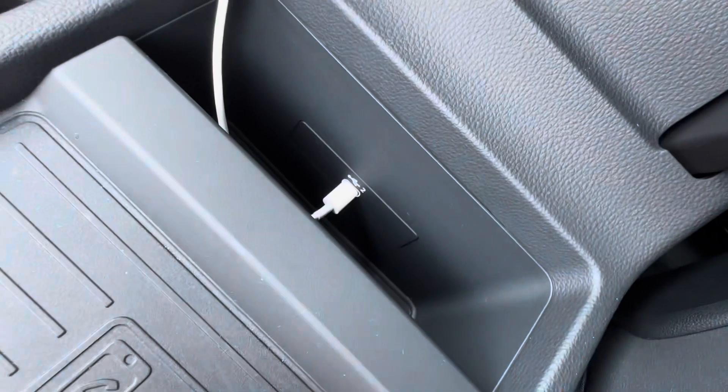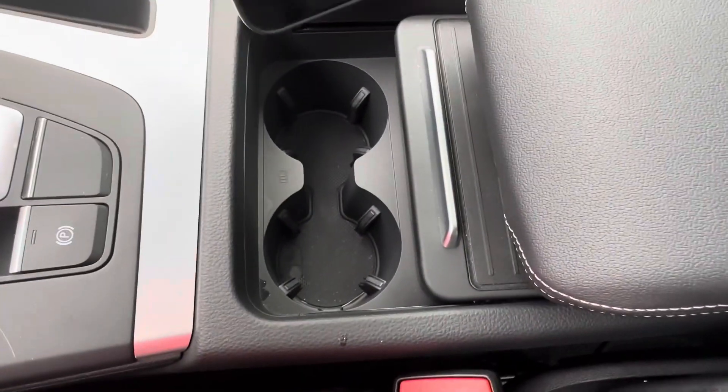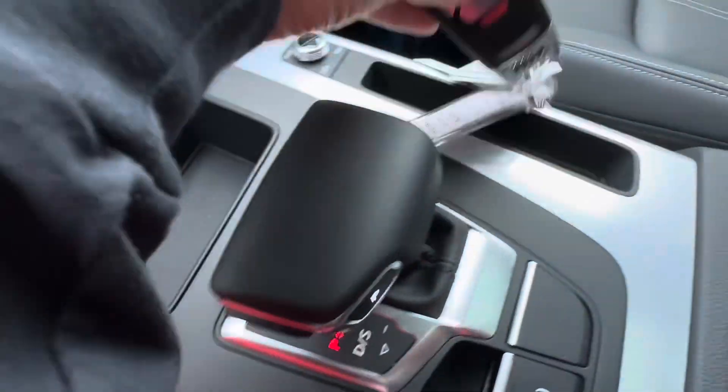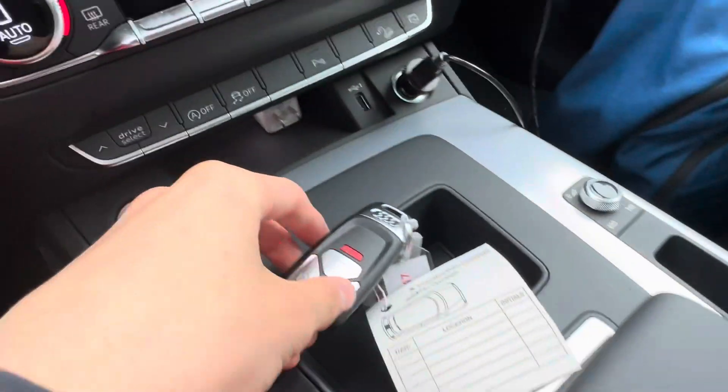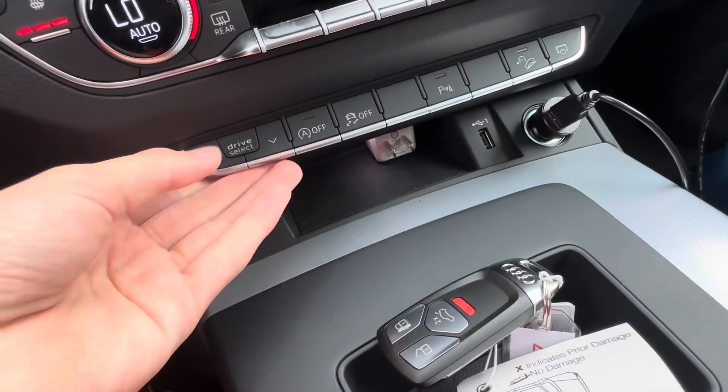There's a wireless charger under here and a USB-C port. Two cup holders — they are very small. Key storage here or here — a couple of ways to store your key. You also have a USB-A port and a cigarette lighter.